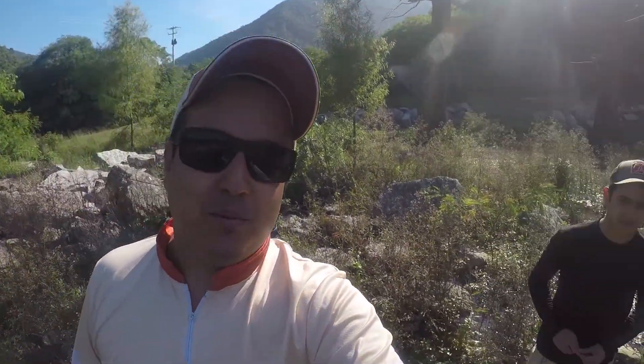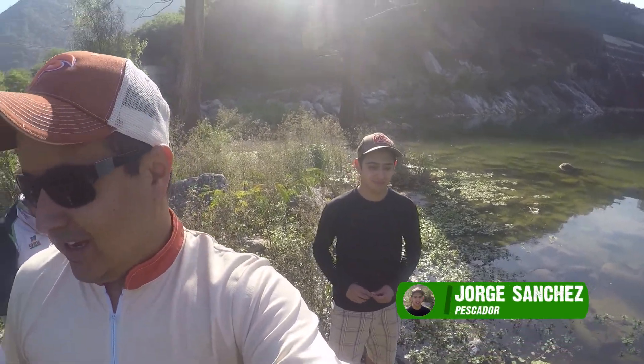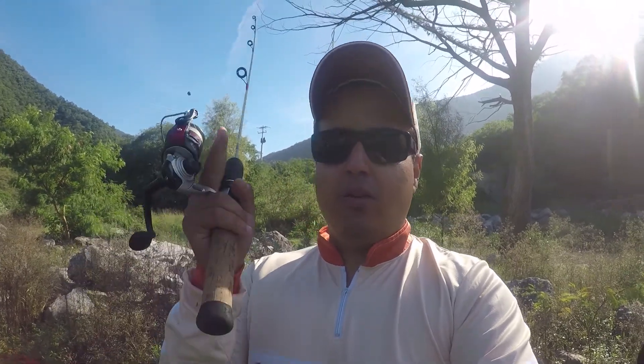Y traigo una cara nueva: mi primo Jorge Sánchez. Y entre los tres vamos a hacer una pequeña competencia para ver quién saca los peces más pequeños. Vamos a ver quién saca el Sunfish más pequeño, el Cíclido más pequeño, y la Lobina más pequeña.